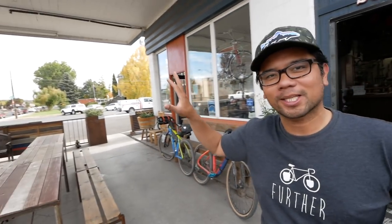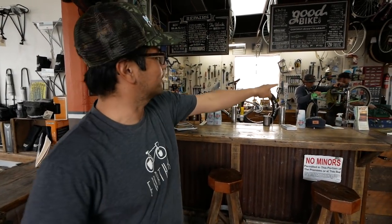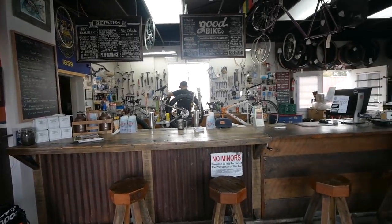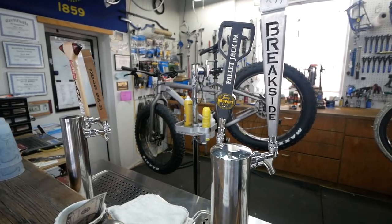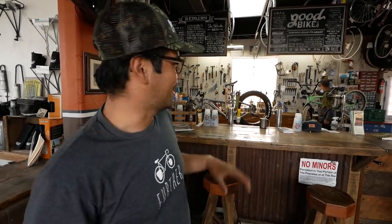First thing to notice is the architecture — it used to be an old filling station, so it's cool to see it purposefully reused into a bike shop. This is the inside of the shop with workspaces. One cool thing about this bike shop is they've got some tasty beverages, so if you just want to hang out and grab a brew before or after a ride, you can do that.